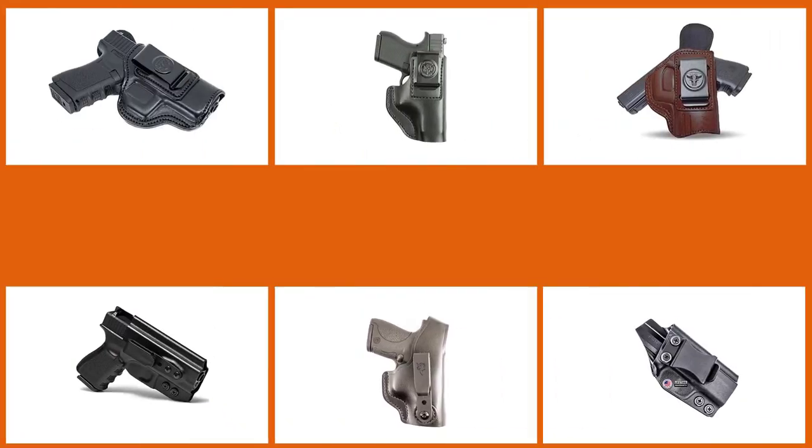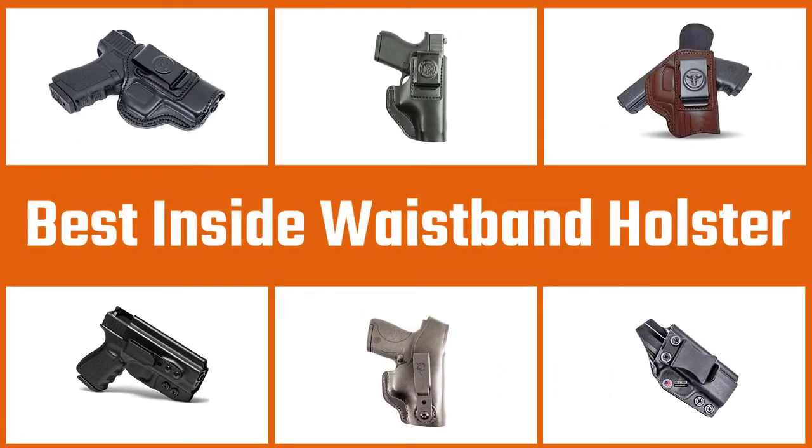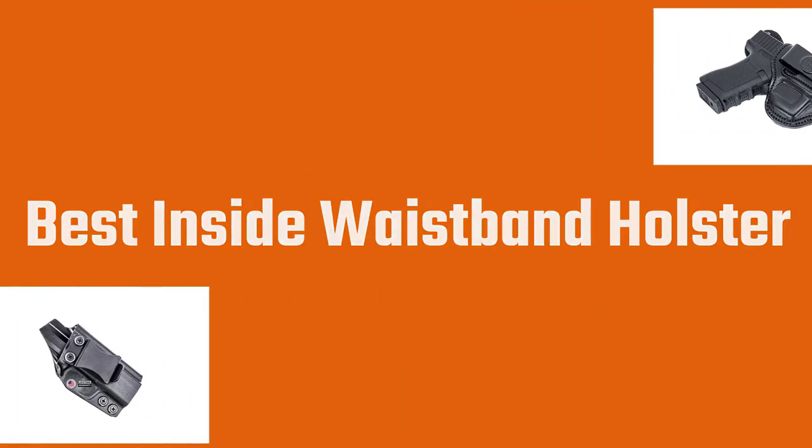Choosing a holster is a difficult but important decision. If you want the best IWB (inside waistband) holster for your specific gun and position, we go over the pros and cons of IWB, some tips, and our favorite holsters. Let's dive into the video.